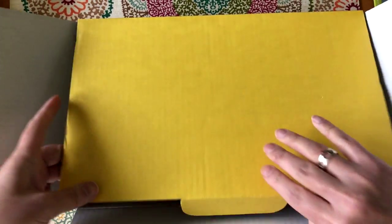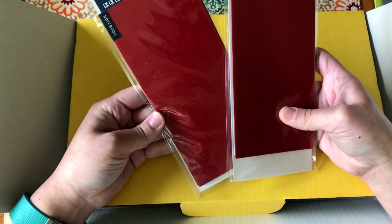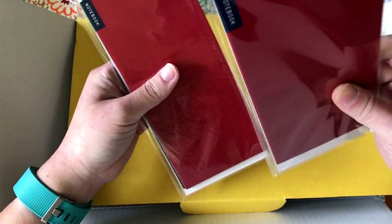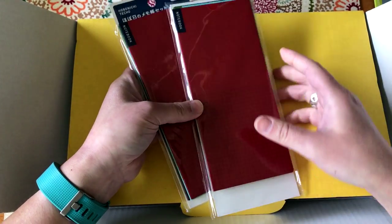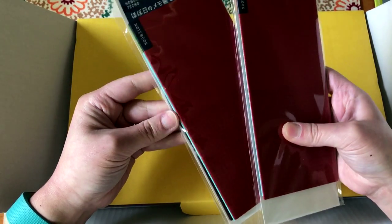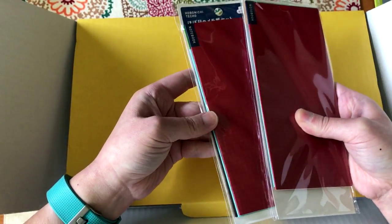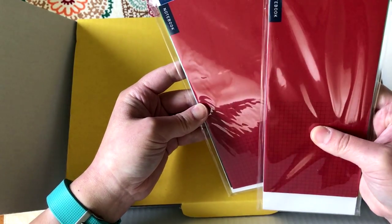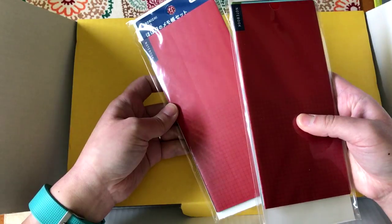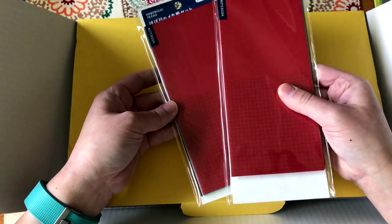I really like these blank notebooks, so I got some of the week-size ones. These are actually a different color than I thought — I've ordered these before in the week size and they were more of an orange color, but these came in red this time. They come in sets of three: brown, blue, and red instead of the orange I've gotten before. These are the same Tomoe River paper as the Techos, really nice and thin.